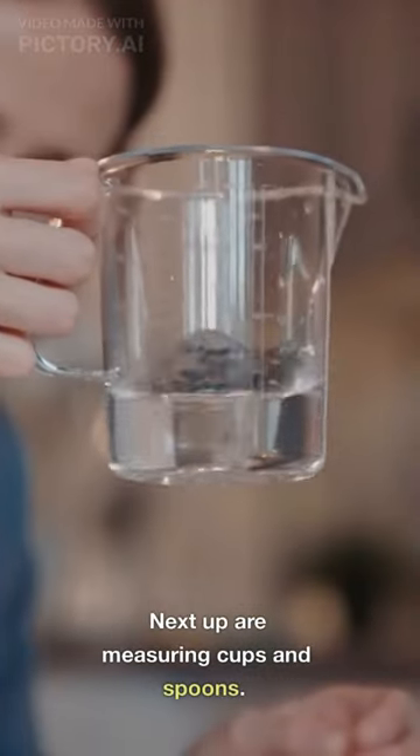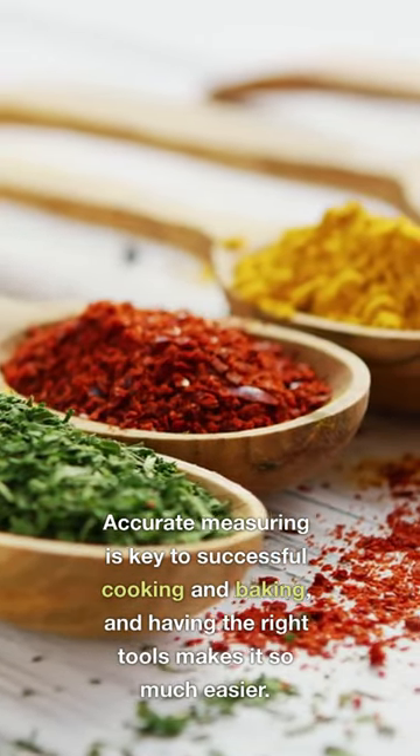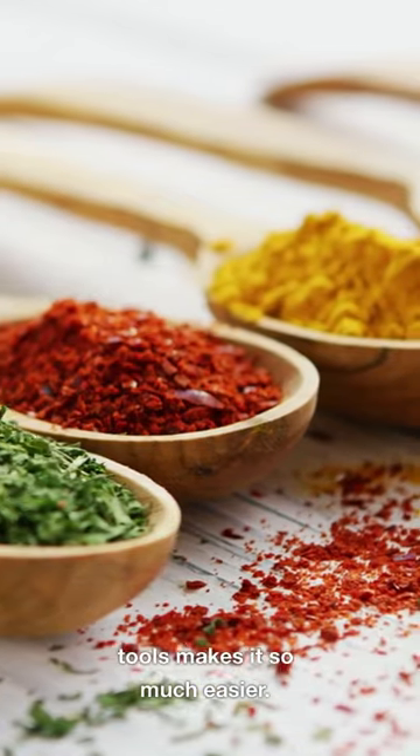Next up are measuring cups and spoons. Accurate measuring is key to successful cooking and baking, and having the right tools makes it so much easier.